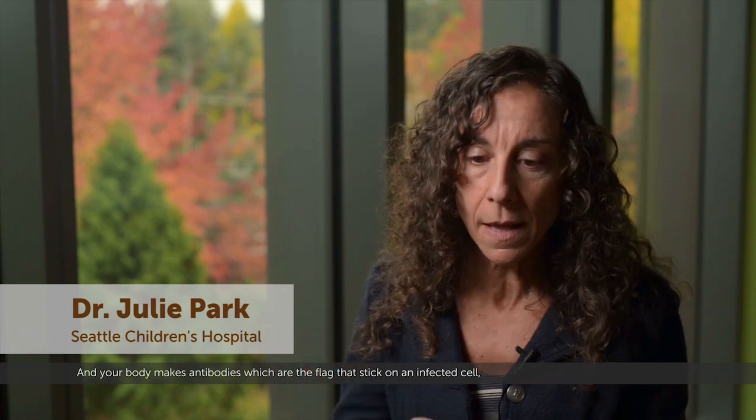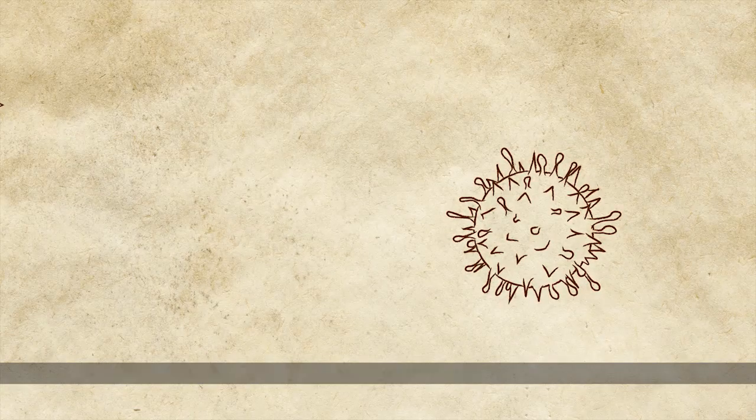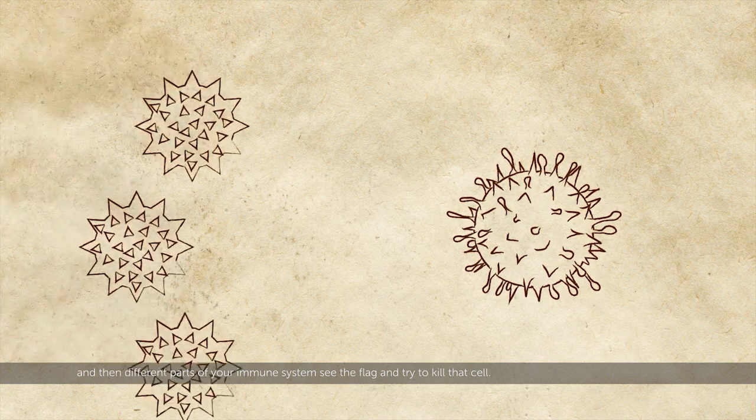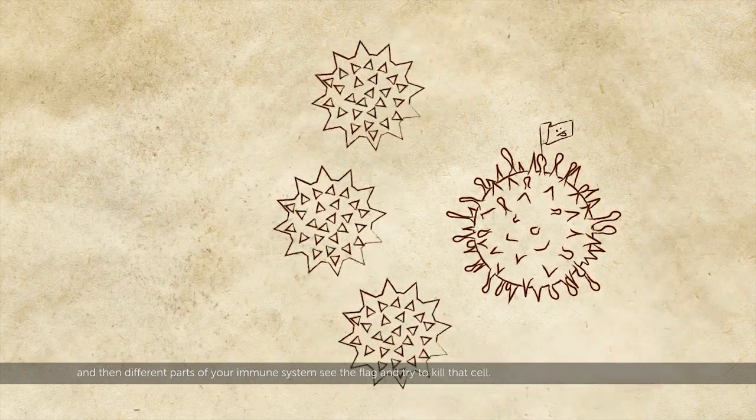One way your immune system recognizes cells that have gone awry is that those cells express something a little different, and your body makes antibodies, which are the flags that stick on an infected cell, and then different parts of your immune system see the flag and try to kill that cell.